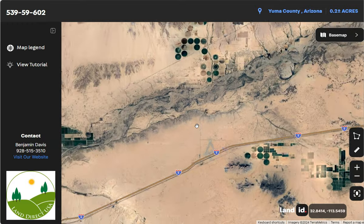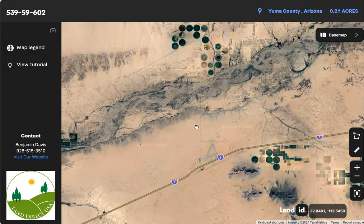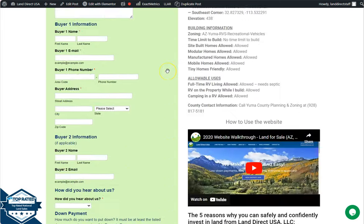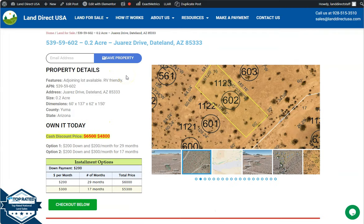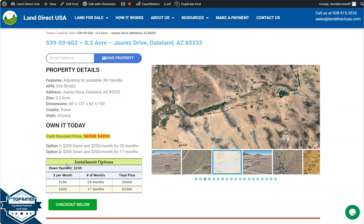If you're interested in this lot, it's available at LandDirectUSA.com with a cash discount price of only $4,800. We offer seller financing with no credit check required — you just need to fill out the buyer's application form and put in a down payment of only $200 to reserve the lot.